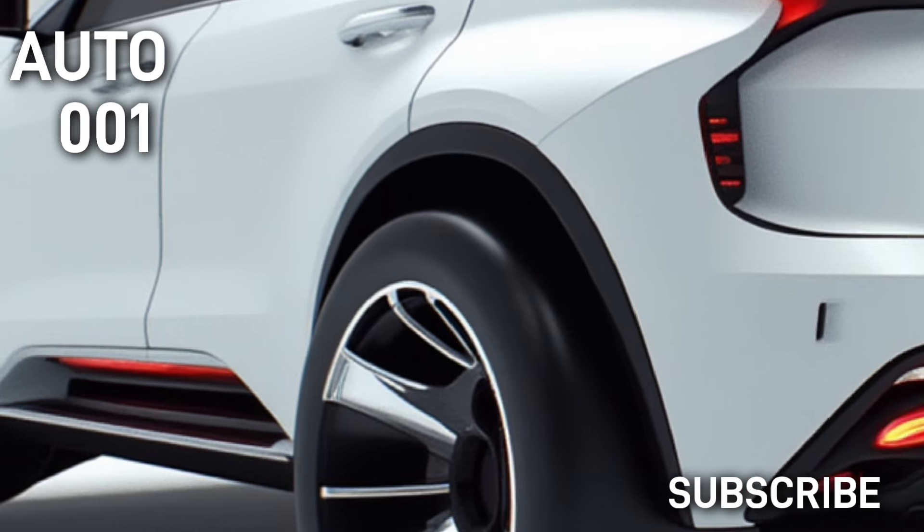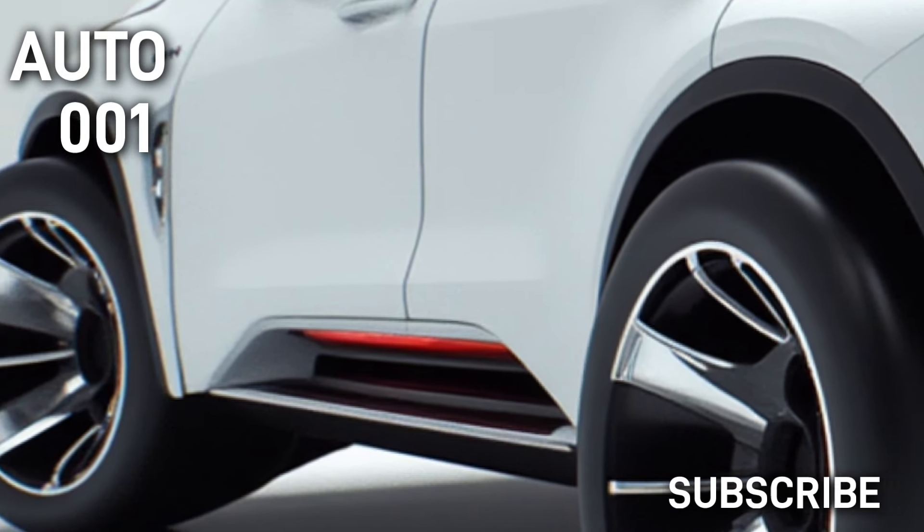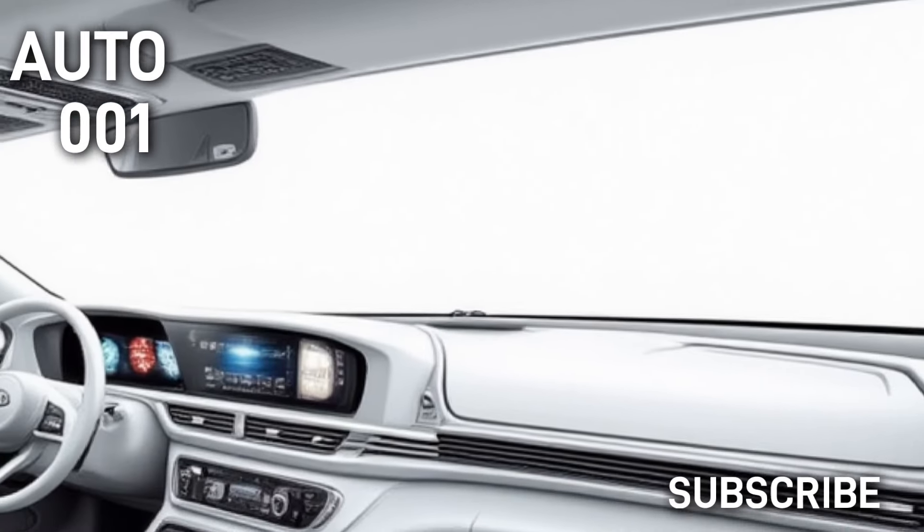Inside, the Sportage often features a user-friendly layout, spacious seating, and quality materials. Options may include a panoramic sunroof, dual-zone climate control, and various storage compartments.